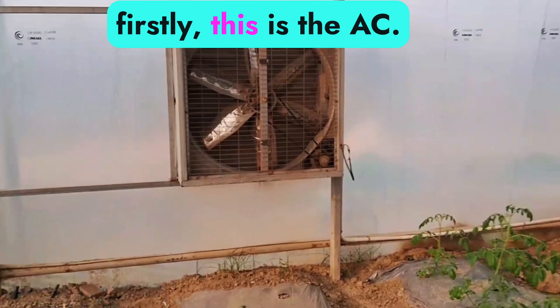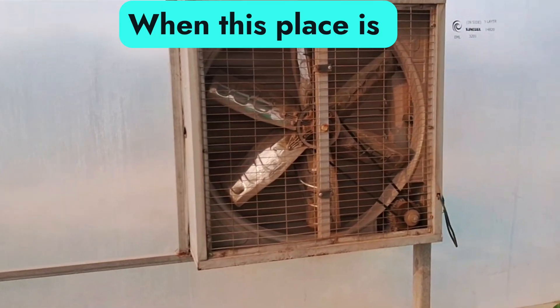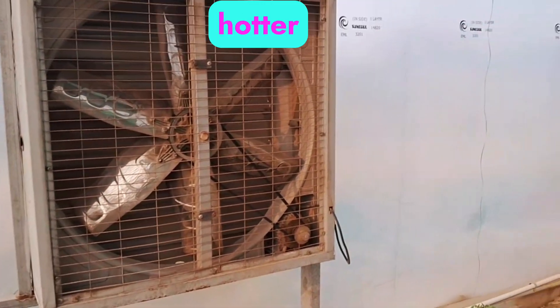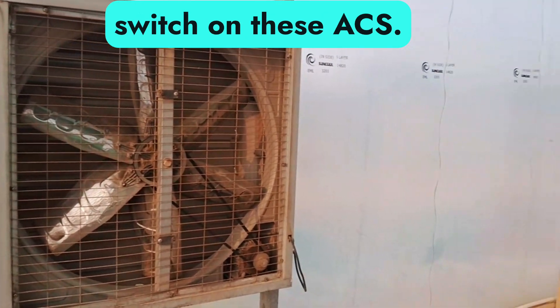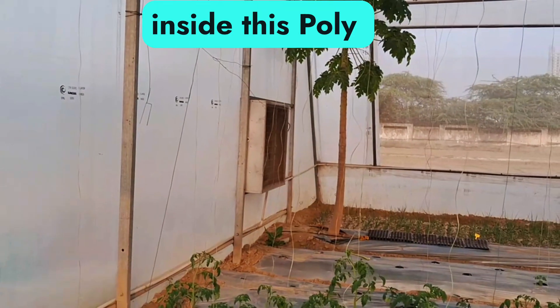Firstly, this is the AC. When this place is becoming too hot or too warm, they switch on these ACs. There are two ACs inside this poly house.